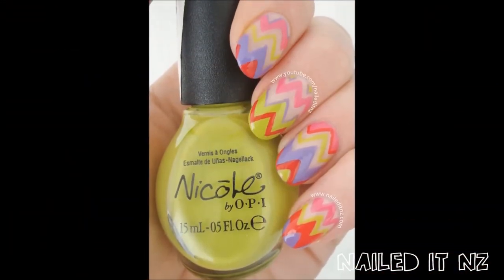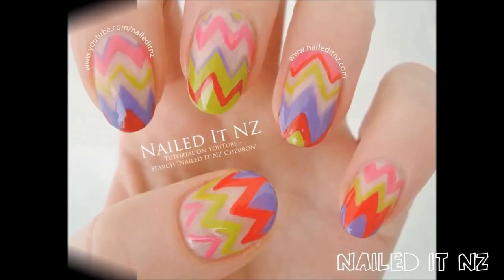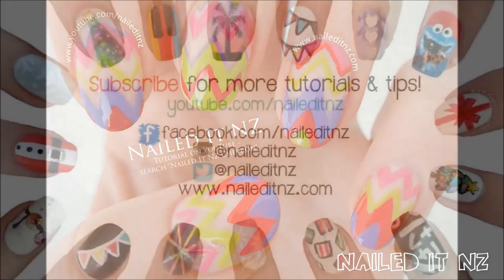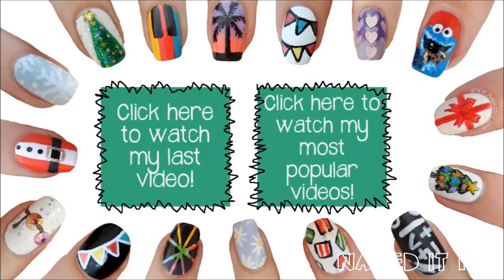And you're done! If you liked this tutorial, please give it a thumbs up and subscribe to my channel. Thanks heaps for watching and I'll be back next week with a new video.